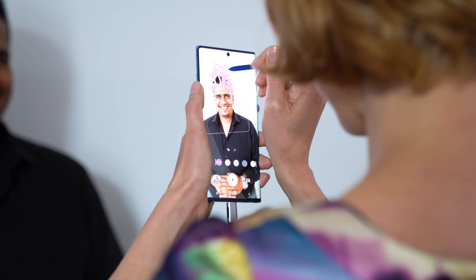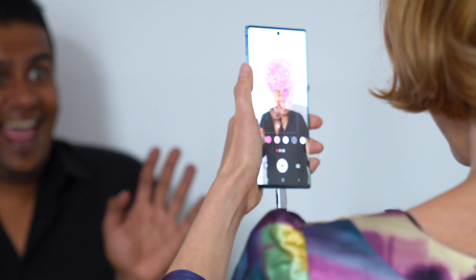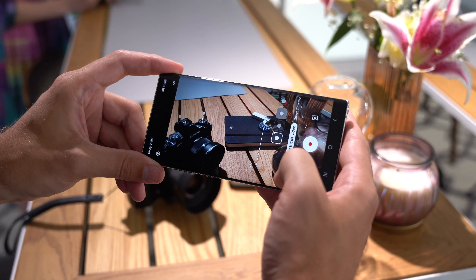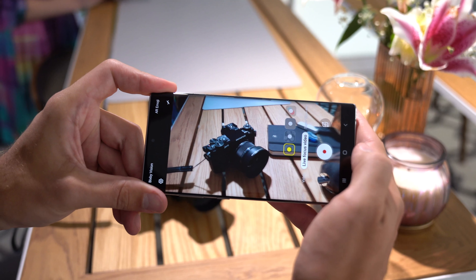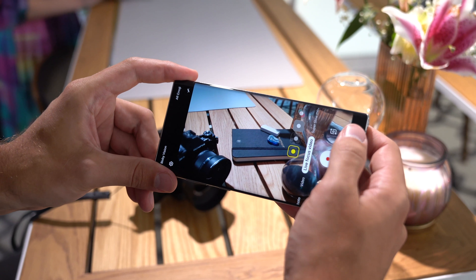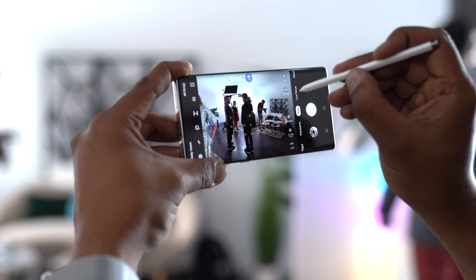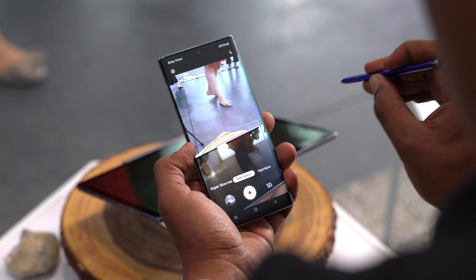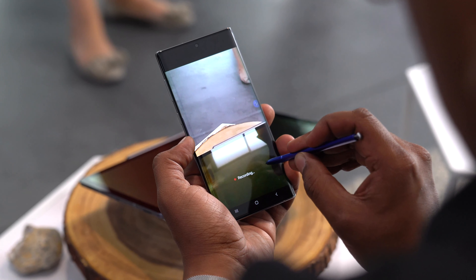There is some new software on the Note side, though. AR doodles let you scribble on your friends' faces in real time, and the new video features include video bokeh and improved video stabilization. Given the hardware similarities between the S10 and Note 10 series, it's likely the Note's new software features — or at least the ones that don't require the S Pen — will eventually be ported back to the S10 and S10 Plus.